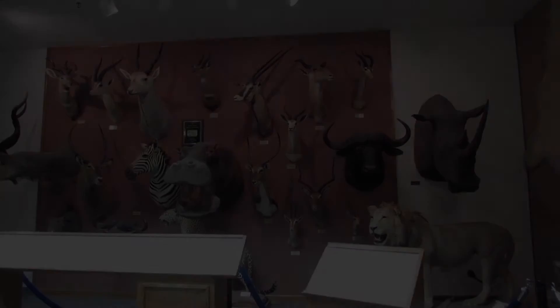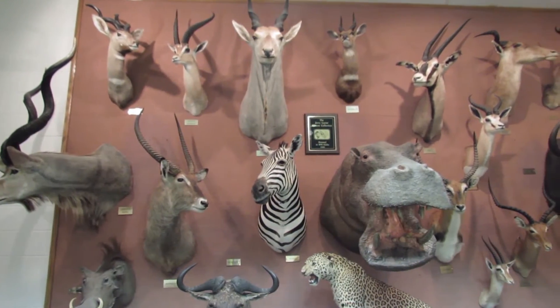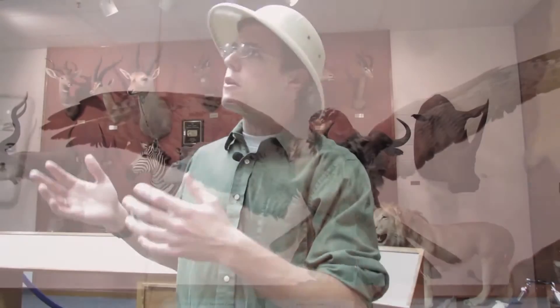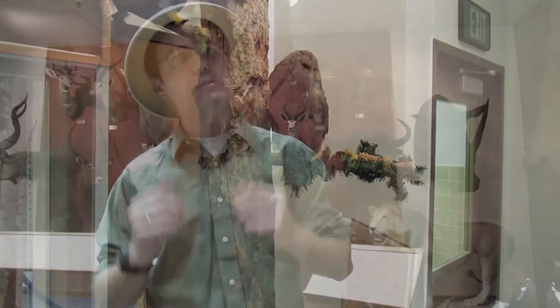Now David is going to explain to us how to organize our collection. We're here at a museum in Rexburg, Idaho, where people come to learn about animals and see magnificent displays. Behind me we have an exhibit about Africa where the animals are organized by where they're from. When we're organizing an insect collection, we want to organize our insects by relatedness, like these examples here in the museum. For example, we have our moose, elk, and deer close to each other, and some closely related birds near each other such as this kestrel and this hawk, or these owls.